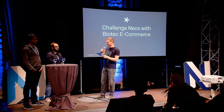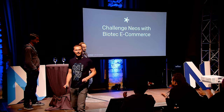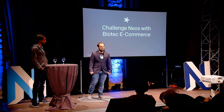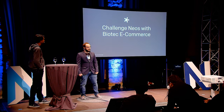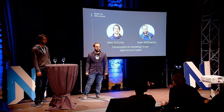Please welcome on stage Alexander Schulte and Sven Wüterich. Hello everyone and thanks for joining our talk: Challenging NEOS with Biotech E-Commerce. I am Sven Wüterich and this is my awesome co-worker Alex Schulte. We are both developers in an agile Scrum team working at Visivik Software Design.